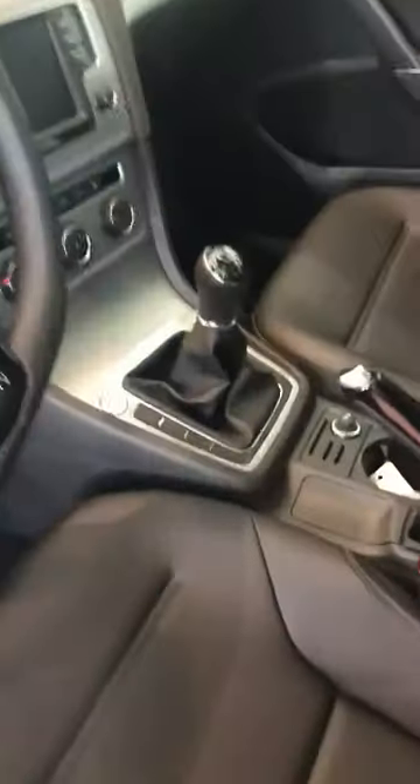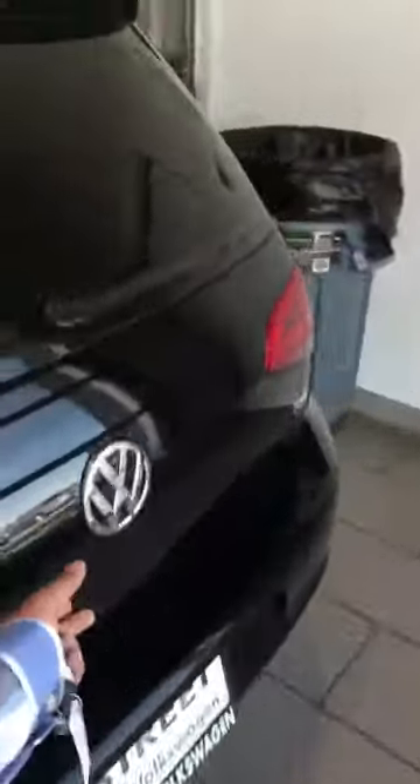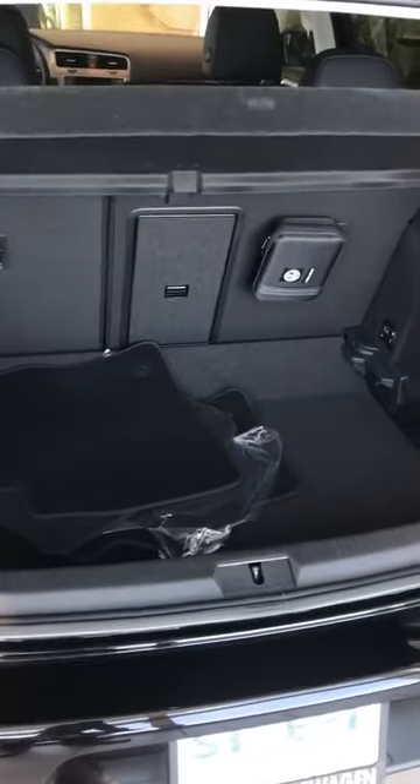This thing is a manual Golf. Gets almost about 29 miles MPG combined. Got a nice hatchback in the back — look at this thing. I don't know about you, but you can fit a few things back there.